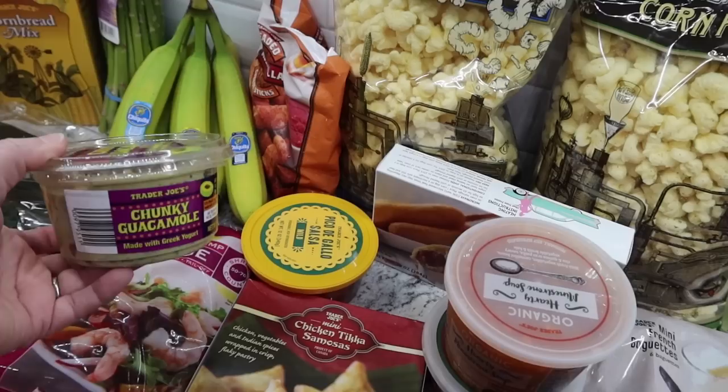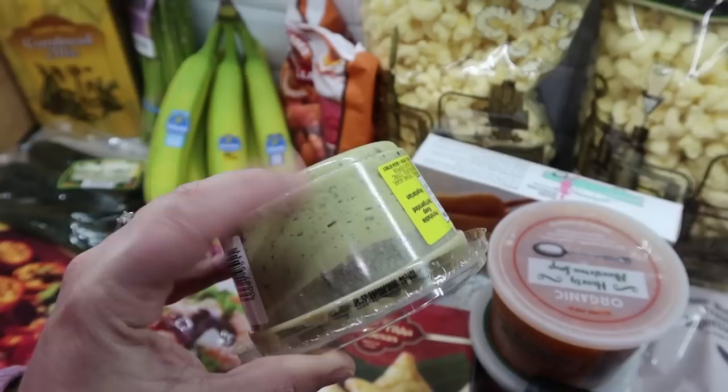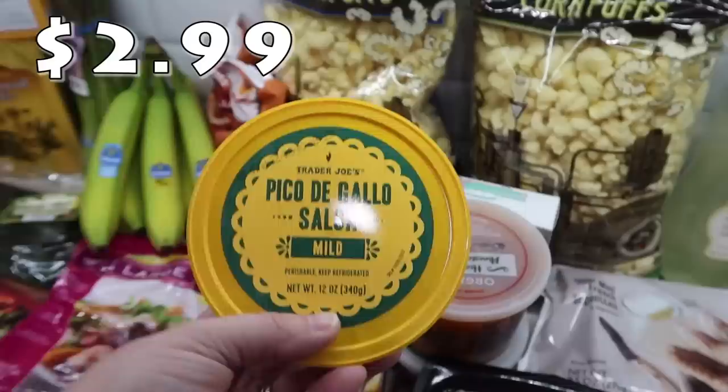For one of our dinners I'm making some little mini street tacos and I wanted to have some guacamole and pico de gallo to go with it. I've never picked them up from Trader Joe's before, so we're going to try their chunky guacamole made with Greek yogurt. It doesn't look the best - with Greek yogurt in there it looks a little off - but hopefully it tastes delicious. I also picked up their pico de gallo to try.